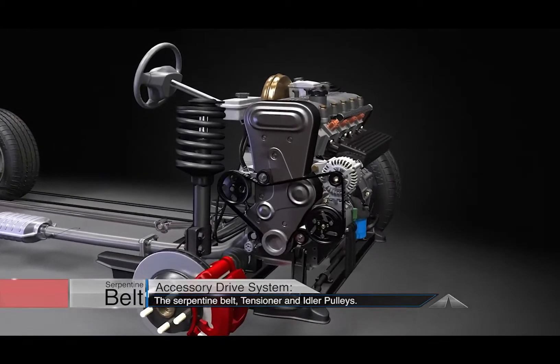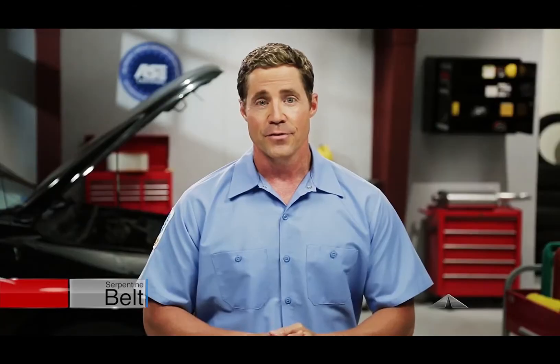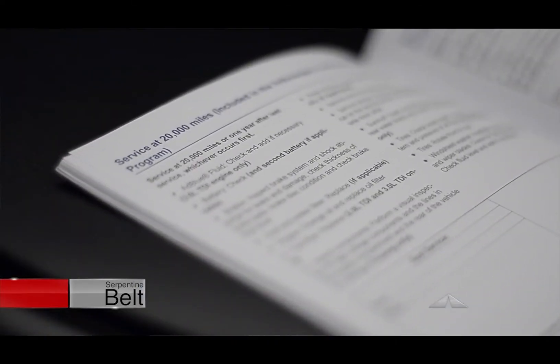The serpentine belt, the belt tensioner which maintains the appropriate tension on the belt, and the idler pulleys are together known as the accessory drive system. This accessory drive system will just wear out over time. That's why your manufacturer has a scheduled belt replacement interval.